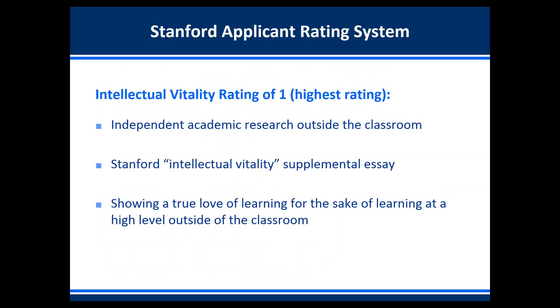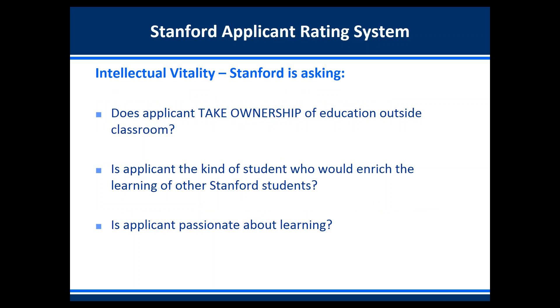A student with an intellectual vitality rating of one out of six — the highest at Stanford — would have done independent academic research outside the classroom, and their Stanford intellectual vitality supplemental essay would be very strong. This student would also show a true love of learning for the sake of learning at a high level outside the classroom. Stanford is really asking: does the applicant take ownership of his or her education outside the classroom? Is the applicant the kind of student who would enrich the learning of other Stanford students, and is the applicant passionate about learning?